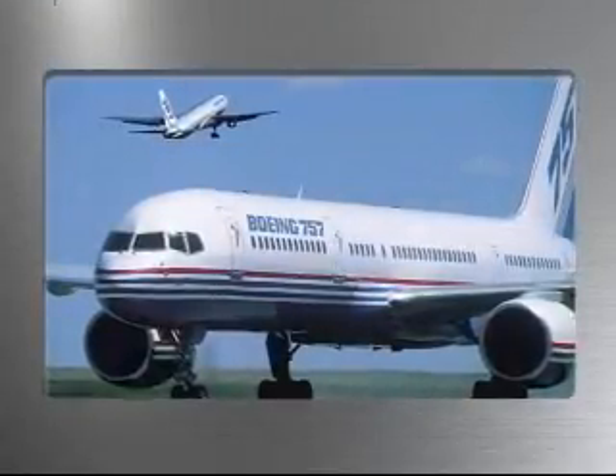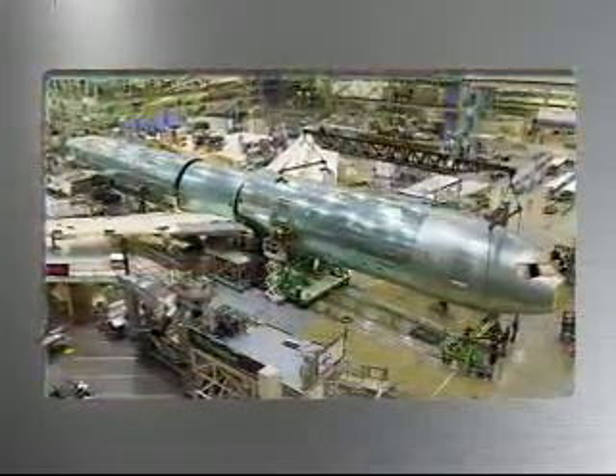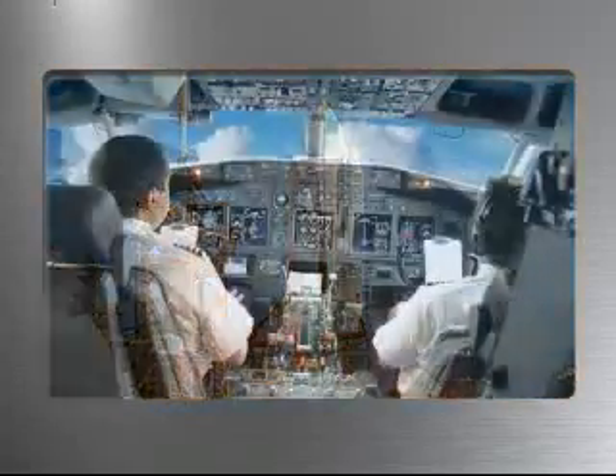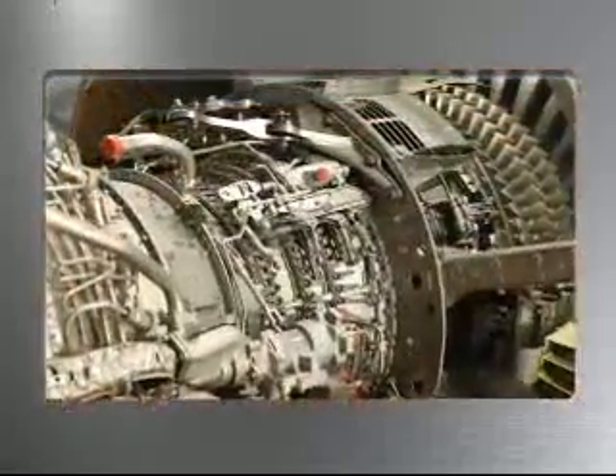Kennebec Technologies has been doing aerospace work for almost 30 years. The first work we did was on skin dies for the Boeing 757 and 767. We moved from there to fuel cell work on the space shuttle, and then onto aircraft instrument work and various aircraft and engine components.